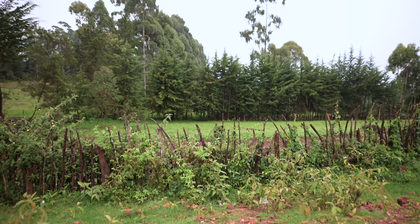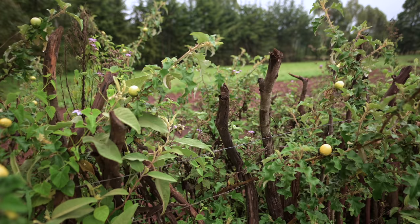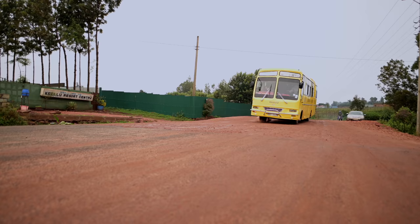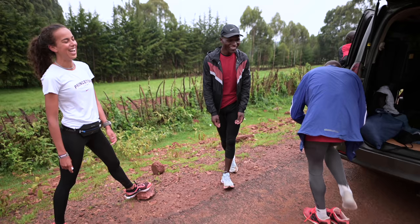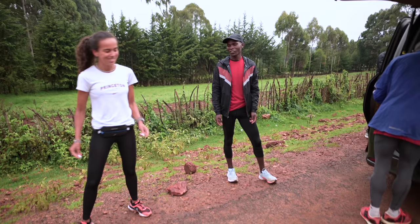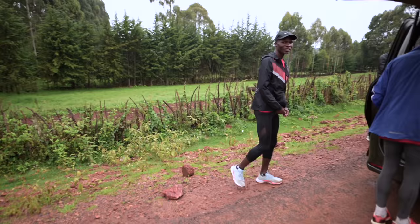Today we start in a different spot because we are going on a different route. This hotel we are in front of is Wilson Chipsang Hotel — a good friend of mine. I met him the first time I was in Kenya. Pretty cool guy and very successful runner and entrepreneur, super nice hotel. So if you guys ever go to Iten, one of the options is to stay at Kalu Hotel of Wilson Chipsang — he's always there.